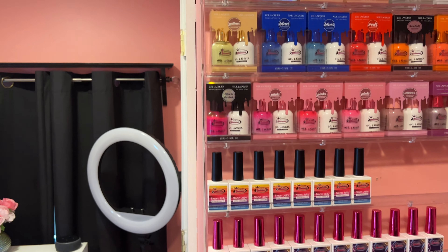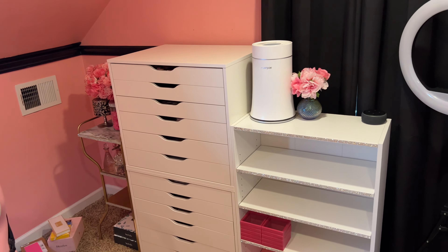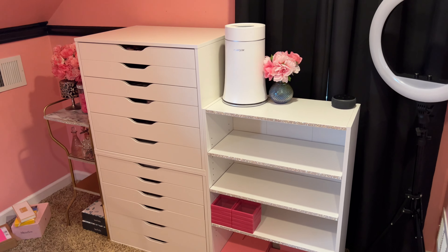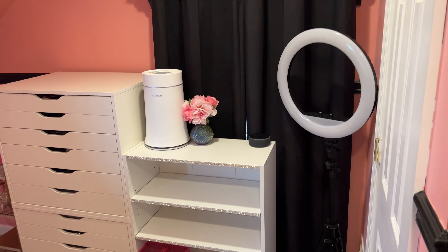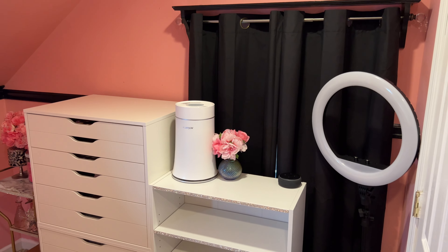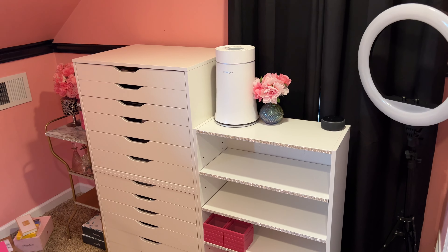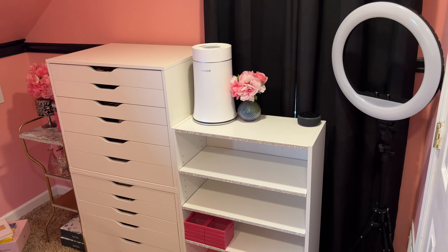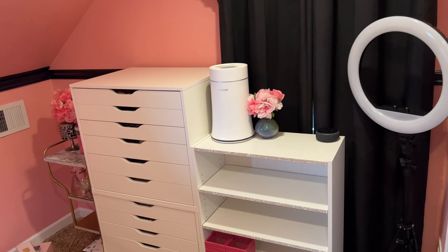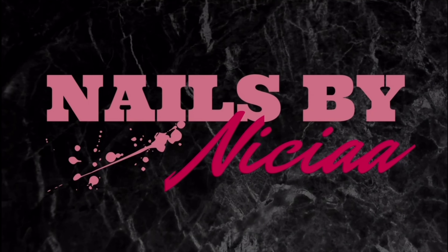Everything is really organized and I'm real happy with this whole shelf — it just looks so good. Anyway beauties, that was basically it for this video! I just wanted to give y'all a quick rundown of what my nail room is looking like. I hope you guys enjoyed this video — make sure you like, comment, and subscribe for more videos. I cannot wait to show y'all the whole room, so make sure you subscribe and hit that bell so you get notified. Bye beauties, love you guys — see you in the next video!